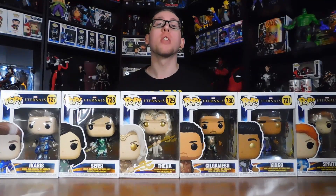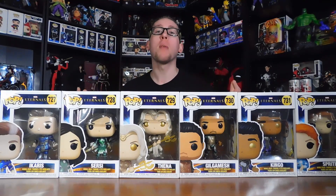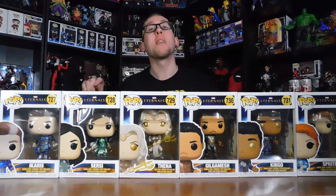How's it going my fellow collectors, this is Link's Reviews and I'm Link, and today we have part 1 of the Eternals Funko Pop line. We got number 727, 728, 729, 730, 731, and 732. Let's get right to it, shall we?